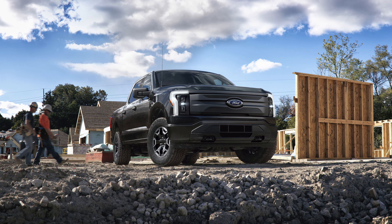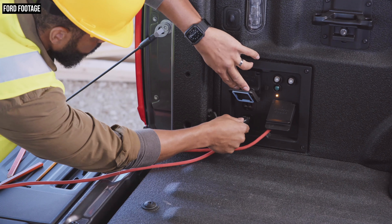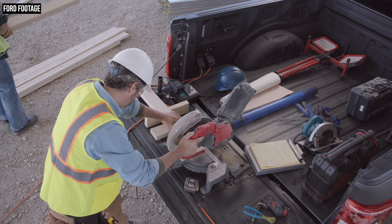Ford says that truck represents the lowest cost of ownership of any pickup it has ever made. No engine maintenance, no fuel bill. Ford actually estimates that over the course of eight years or 100,000 miles, it will actually reduce a fleet's maintenance cost for a pickup by 40%. Another nice feature for those using these trucks for actual work is the presence of Ford's Pro Power onboard generator, which has been carried over from the 2021 F-150 models, and there are a ton of outlet locations on the F-150 Lightning in both the front and the rear of the pickup.